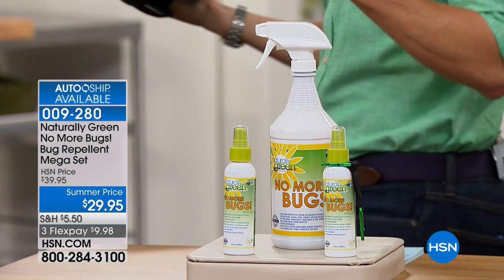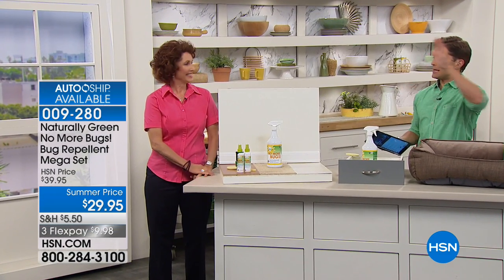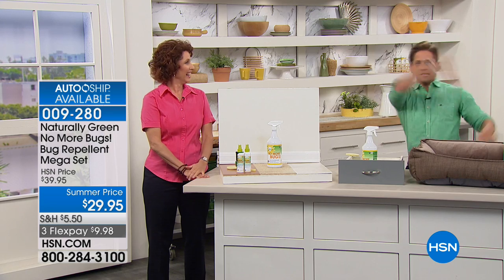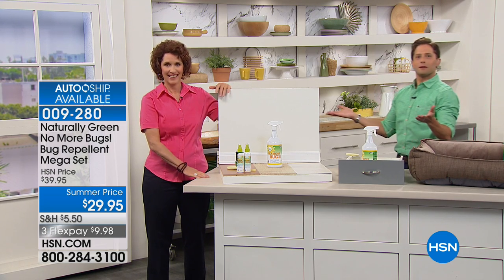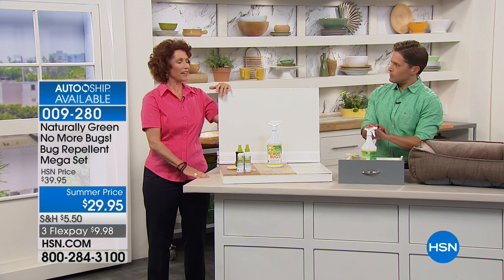Linda Lide is joining us, and she knows Sawgrass here in Florida — a swampy, bug-infested hot mess that my kids love to go to. Everybody's walking around doing this, swatting away. But me and my family, we just walk through. We look very calm, very collected. We actually enjoy going because we use this product, and it works.